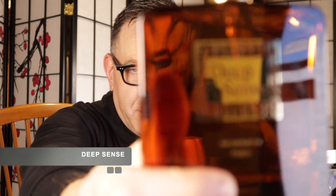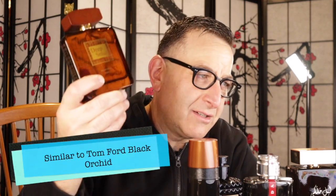If you like Tom Ford Black Orchid, which costs $125, you must try this hidden gem called Deep Sense. You can find it — link is down below — for under $40, and it lasts 20 hours. It has pink pepper, spicy rose, orchid, musk, and dries down identically to orchid with vanilla, sandalwood, and patchouli. It just sticks to your skin.